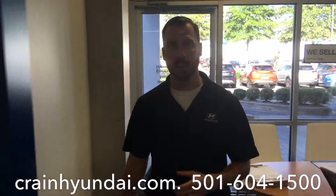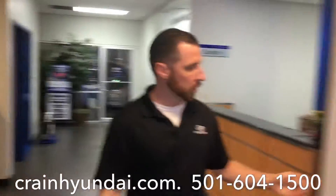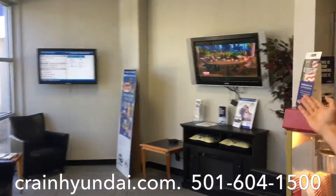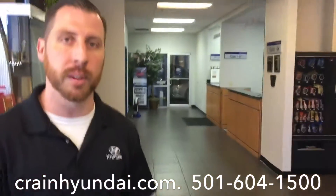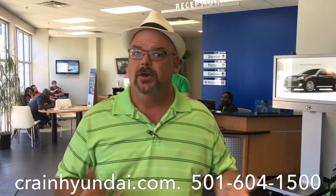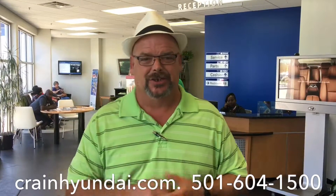All of your services can be completed in a timely manner, and we are a certified Hyundai Car Care Express dealership. We do have vending machines, a coffee station, popcorn, and a comfortable waiting area with a flat-screen TV, as well as an internet cafe and free Wi-Fi. And it's just that easy, guys. If you need any more information, the number is at the bottom of the screen, or just show up — Crane Hyundai down here on Colonel Glenn. I'll see you there.